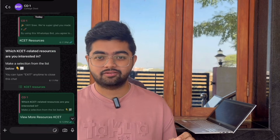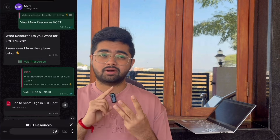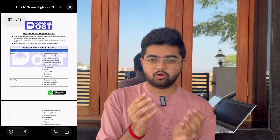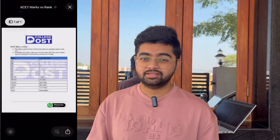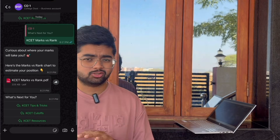Before going ahead, I want to introduce the CollegeQ WhatsApp bot. This WhatsApp bot is needed by everyone. During my time I didn't have many resources, but this tool is very cool — it has all the KCET preparation resources, modern chapters, marks versus rank prediction showing how much marks and rank you'll get in KCET, PUC board-related content, important chapters, and a PDF of a 30-day plan to study important chapters and gain more marks. It's a free bot — no need to pay anything. I'll mention the link in the description and comment section.